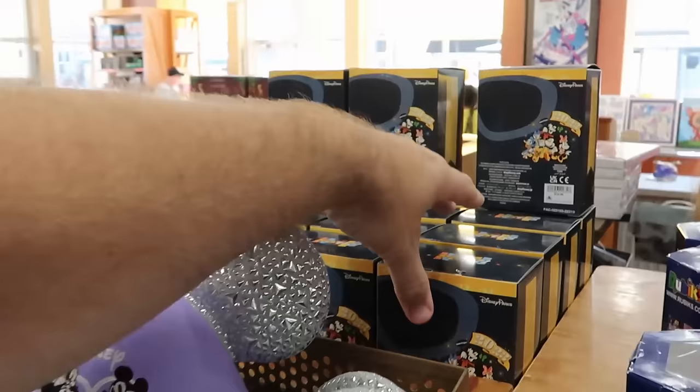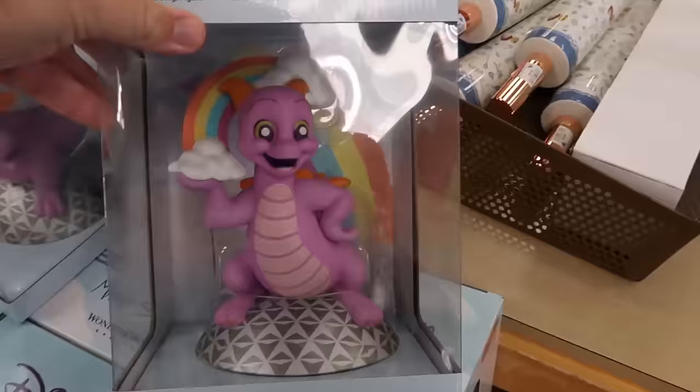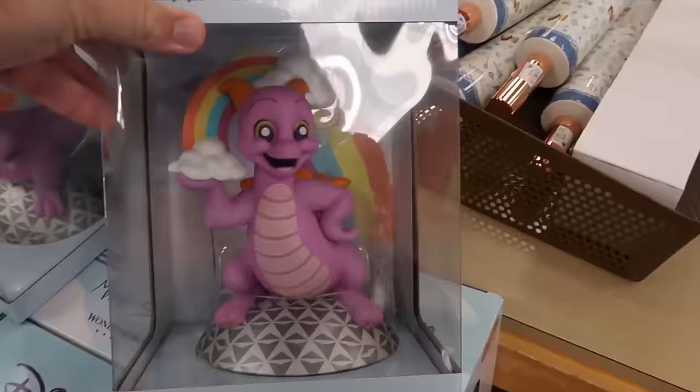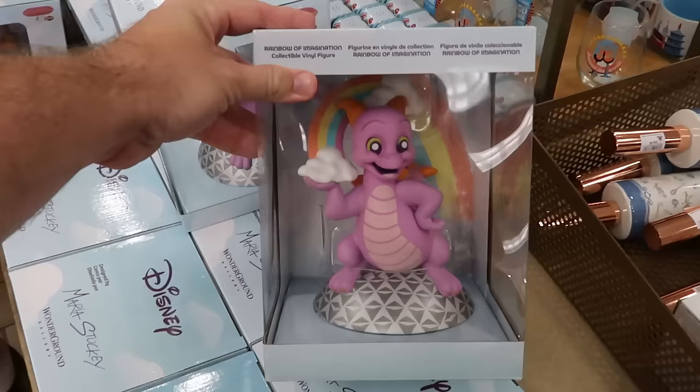They have 2023 collectible Skyliners with a little base — Mickey and Minnie 2023, Goofy, and Chip and Dale — for $10. In the center aisle is a really awesome collectible vinyl figurine of Figment holding a rainbow on top of Spaceship Earth for only $10 — really, really good savings.